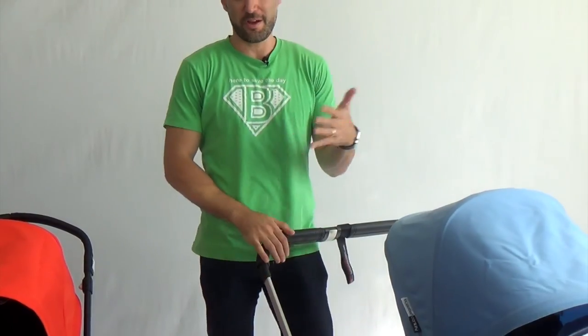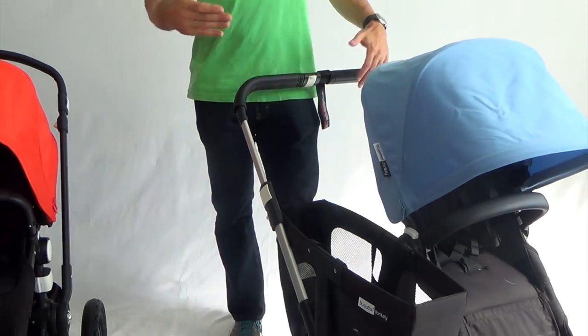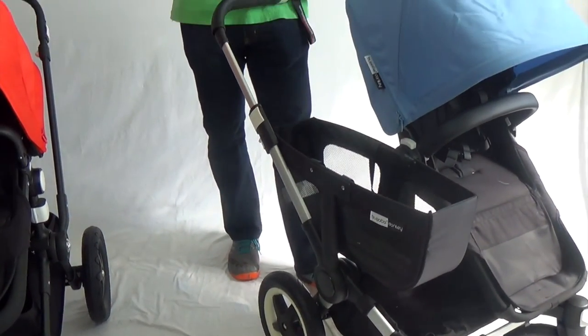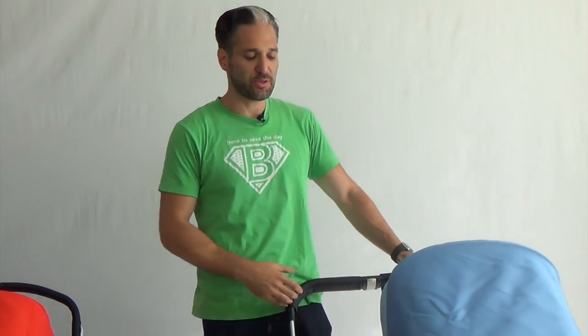My first two kids are now 14 and 12, but back when they were little they were 23 months apart — two little babies. I live right on the outskirts of Boston in Brookline, Massachusetts, where we do a ton of walking, and this would have been a fantastic stroller for me if it existed back 12 years ago. The Donkey has air-fill tires — it's the only Bugaboo stroller with air-fill tires — and they really offer the best performance. They do add some weight, but in terms of maneuverability, this pushes absolutely beautifully.